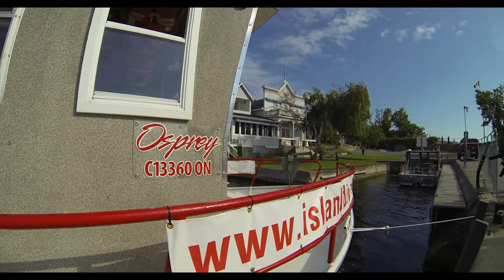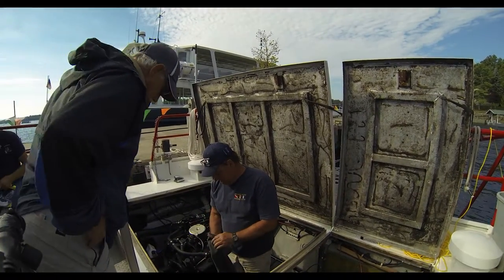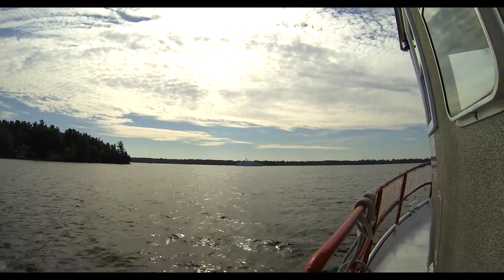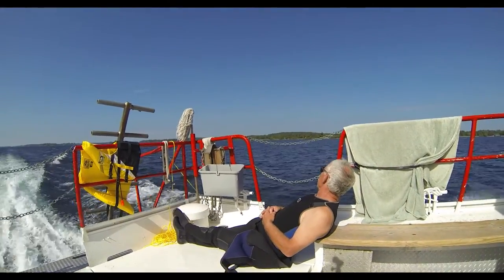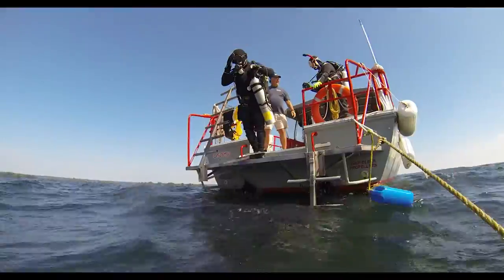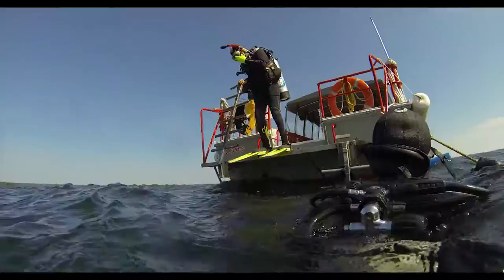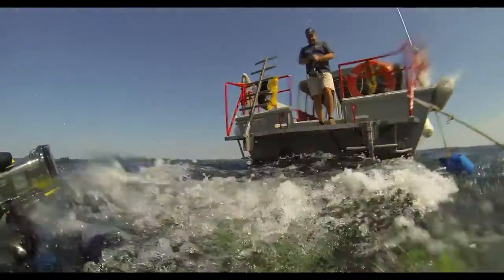Our destination is the wreck of the Keystorm. Remember to bring your passport — the Keystorm is in American waters. Elaine and Bud both carry pony tanks for the deep dive: one has oxygen for decompression, while the other bottle carries extra air in case of a diver emergency.